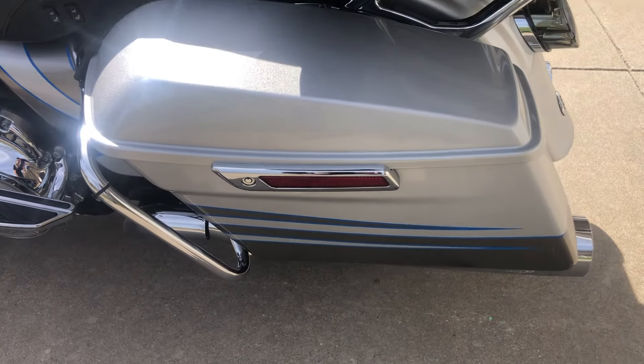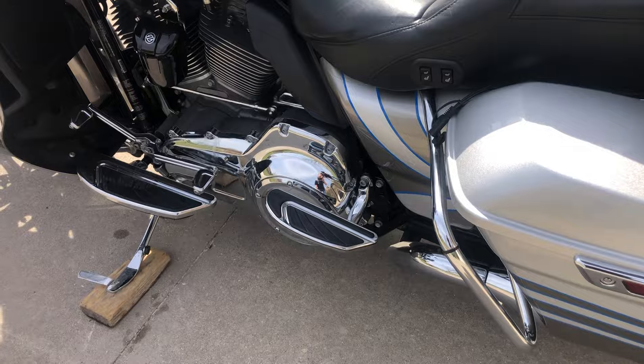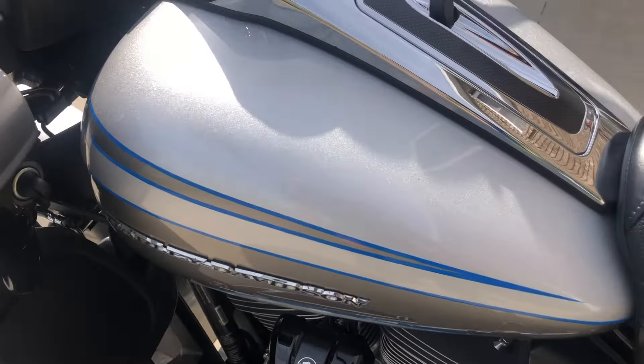Just a really cool color combination. I just love these CVO Road Glide Ultras — they're just an awesome bike. Great for traveling on, great for just getting out and having fun.